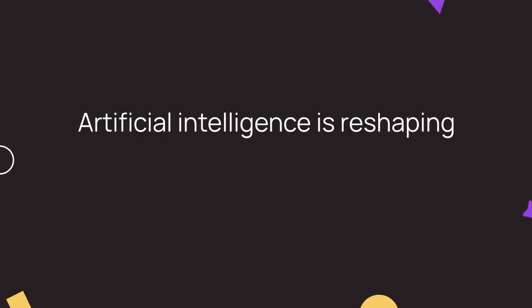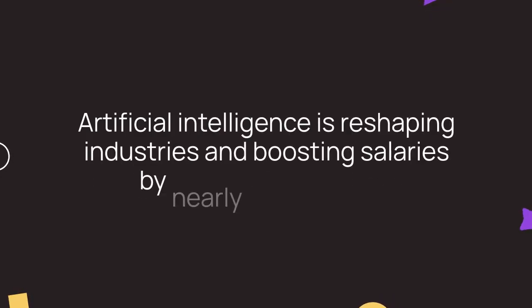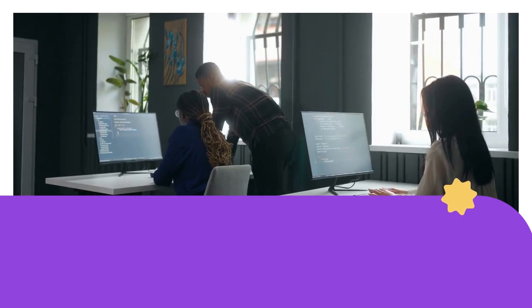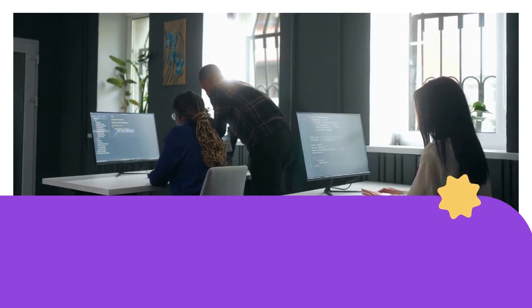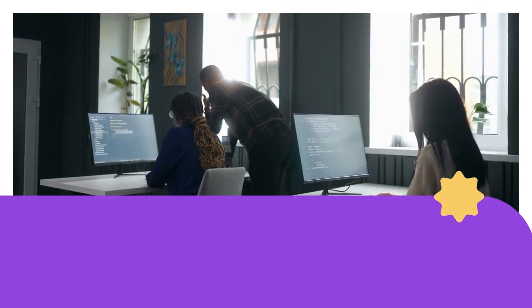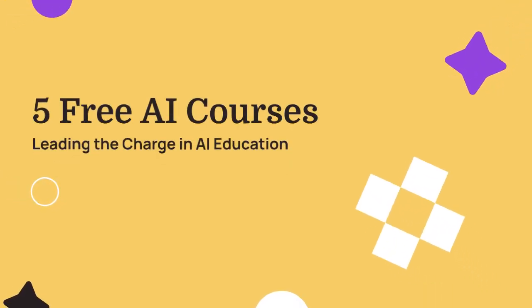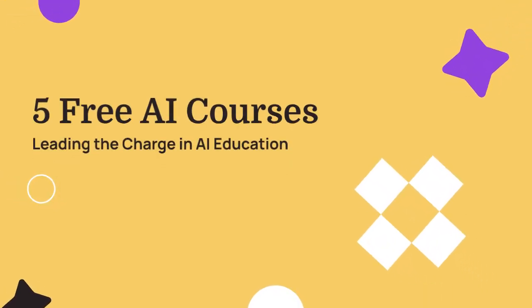Artificial intelligence is reshaping industries and boosting salaries by nearly 50% in 2024. Professionals are eager to upskill in AI, and Coursera has seen over 2 million enrollments in AI courses. Today, we explore five free AI courses with certifications that are leading the charge in AI education. These courses are accessible, provided you meet the criteria for funding support.